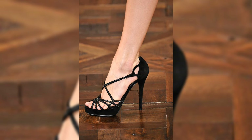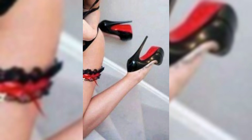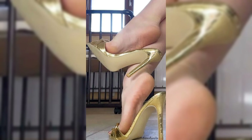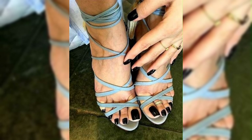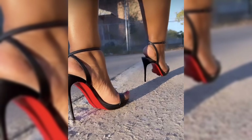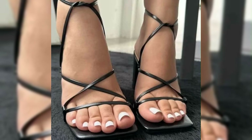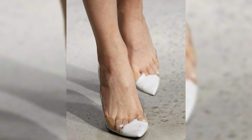Just remember to take breaks and give your feet some TLC after wearing them for a while. Stiletto high heels are like the queens of shoes — great for special occasions and even just when you want to feel extra fabulous. Trust me, once you get the hang of it, you feel like a total star.